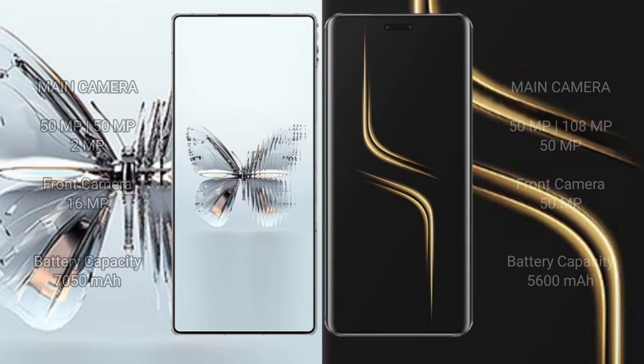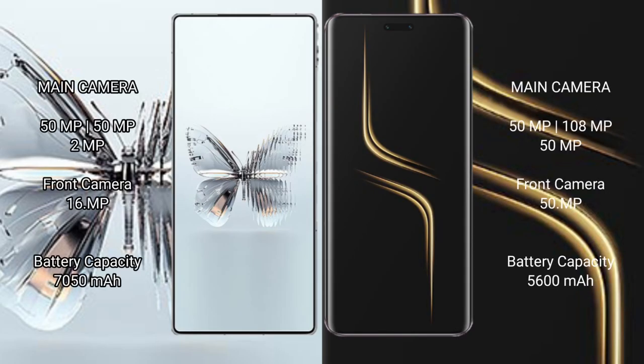Red Magic 10 Pro Plus features a triple rear camera setup with 50MP plus 50MP plus 2MP, and a 16MP front camera. Honor Magic 6 Ultimate features a triple rear camera setup with 50MP plus 180MP plus 50MP, and a 50MP front camera.